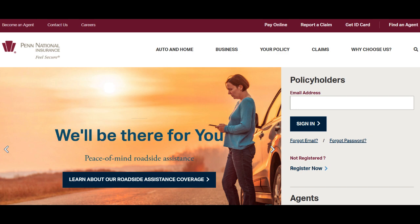Moreover, Penn National Insurance is known for its competitive pricing. The company often offers affordable premiums without compromising the quality of coverage. This affordability factor makes it an attractive choice for those seeking value for their insurance investments.